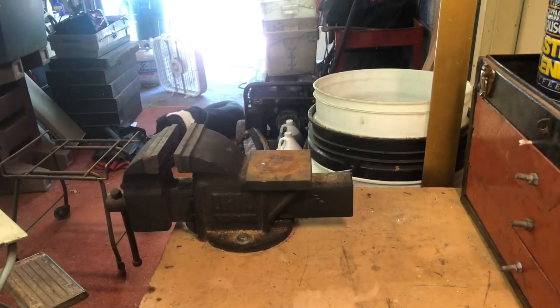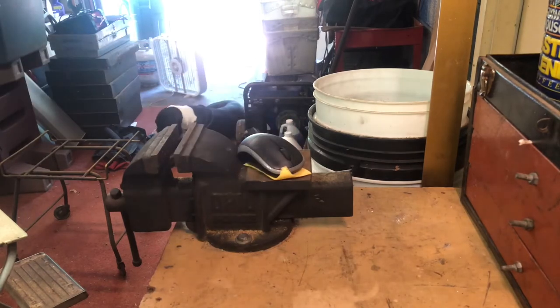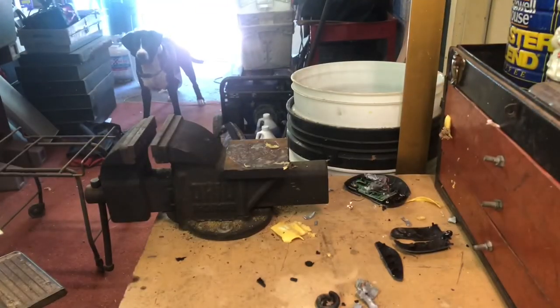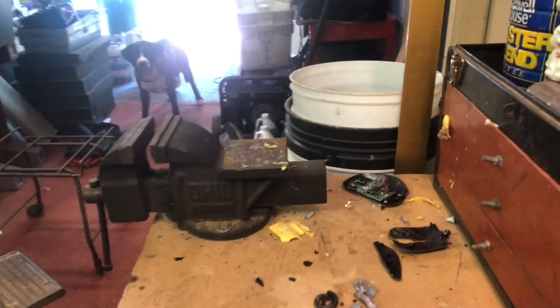All right, so this mouse — all it took was a small piece of cheese to catch it. Now we're gonna show you how we exterminate this mouse. This is the biggest mouse I ever seen in my house, caught him with one piece of cheese. Now you take your big hammer — and he's dead. We'll catch you on the next one, peace.